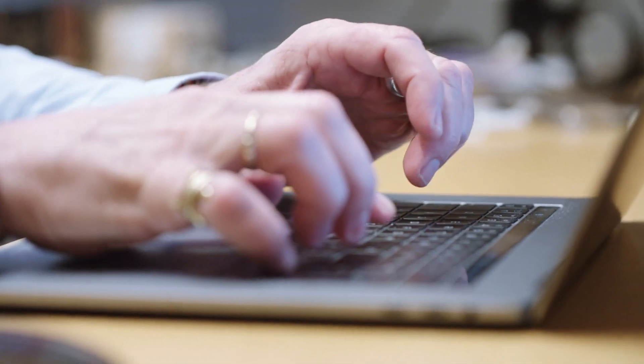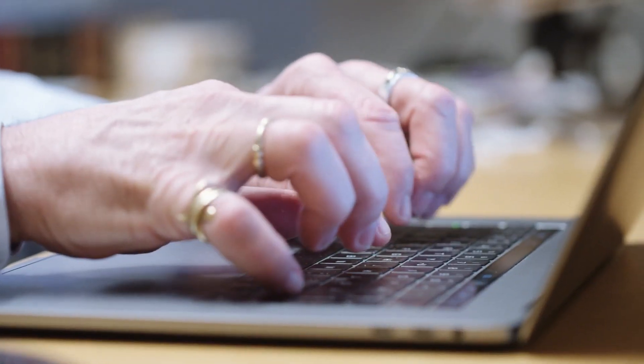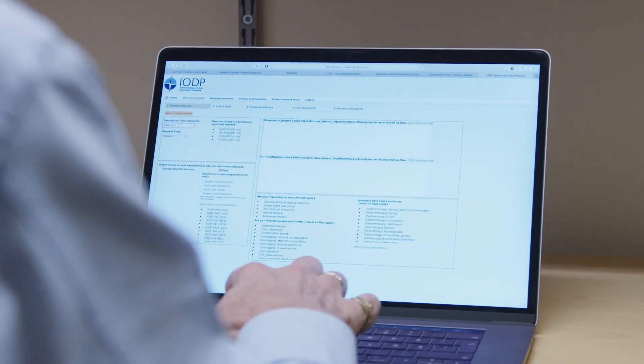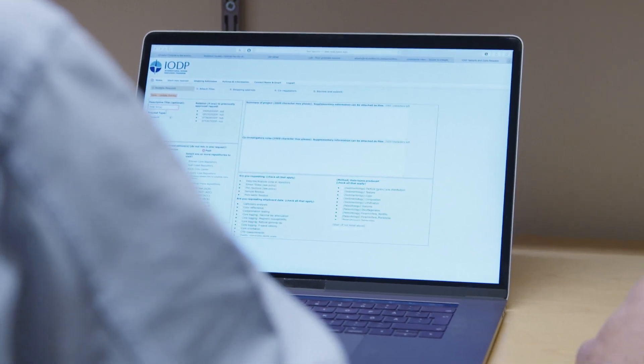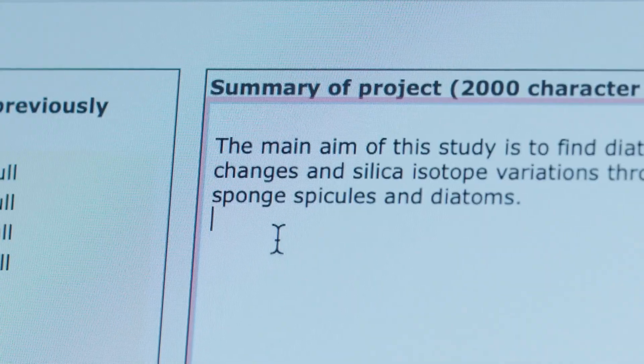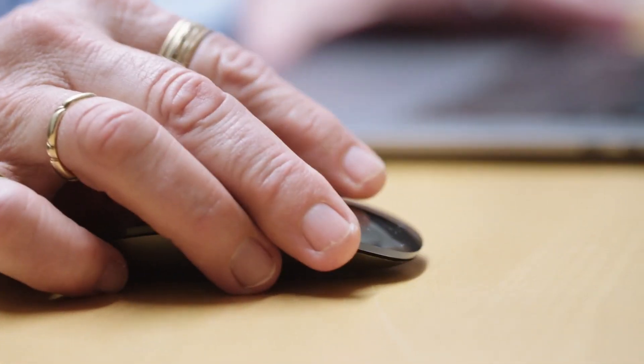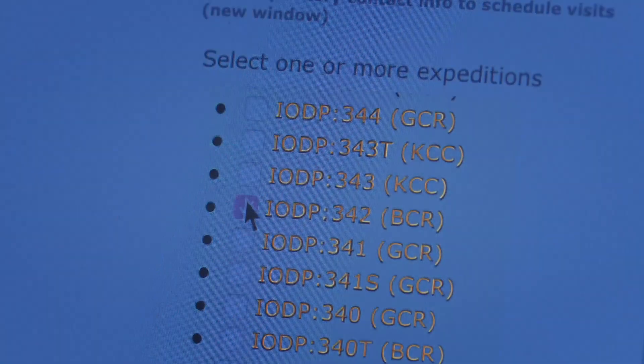To help him find what he's looking for, Daniel Conley uses sediment from the seabed that he orders online from the International Ocean Discovery Project. Anyone could order from here, but you have to write a justification. They can say yes or they can say no, depending on what kind of material you're asking for and for how much.